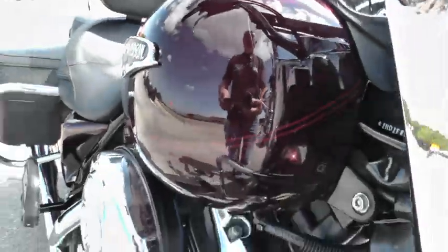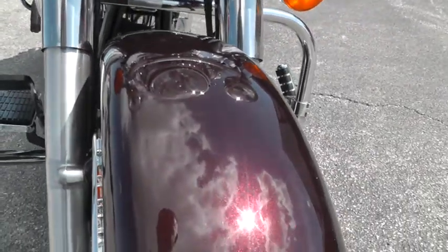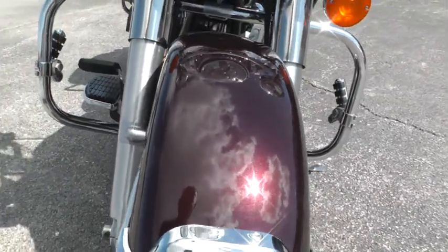It's a beautiful black cherry paint on this bike. It's in really nice condition — got a lot of pretty flake in there.